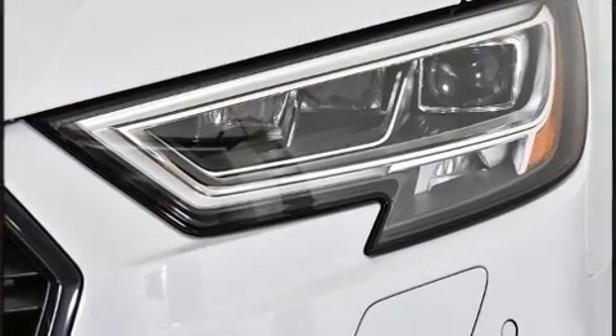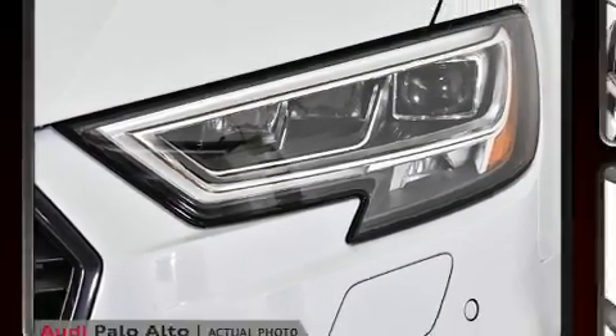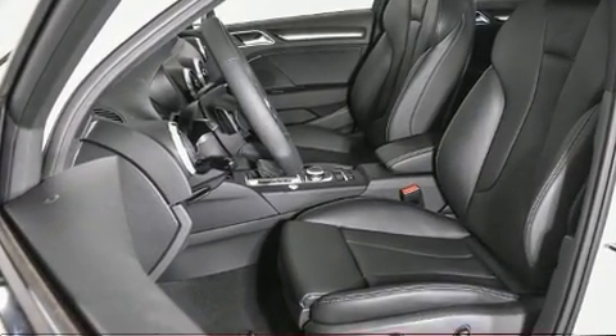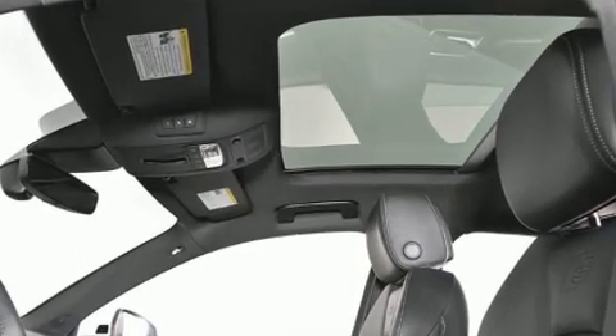Audi prioritized fit and finish, as evidenced by power front seats, an automatic dimming rearview mirror, heated seats, front dual-zone air conditioning, lane departure warning, and more.